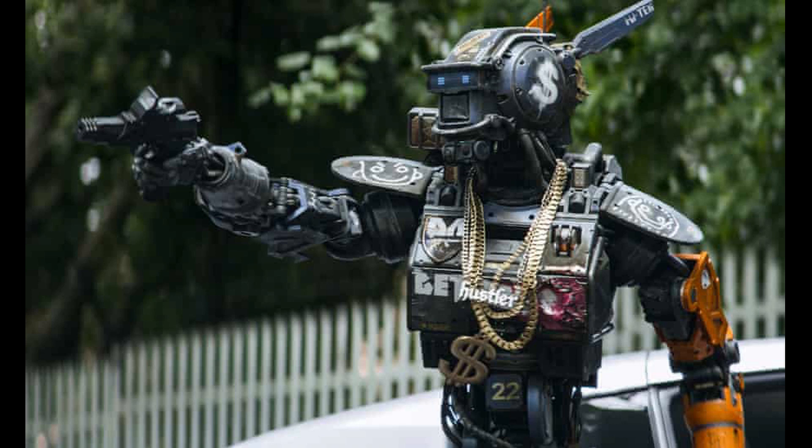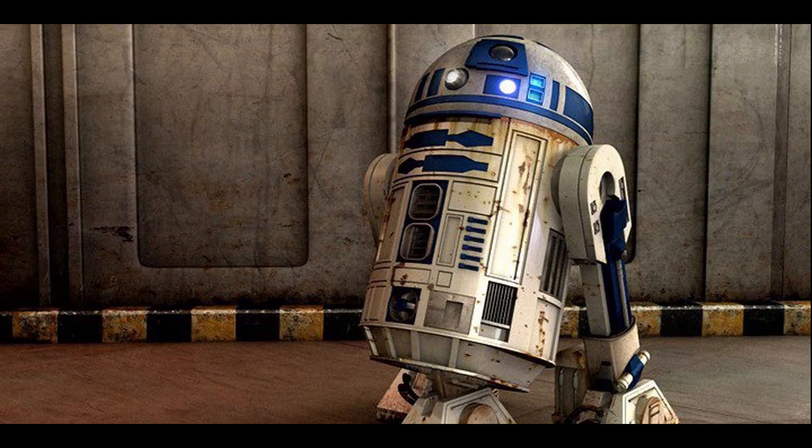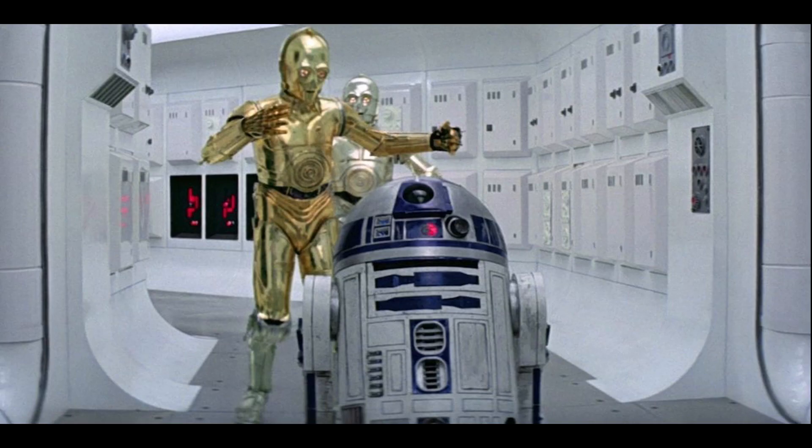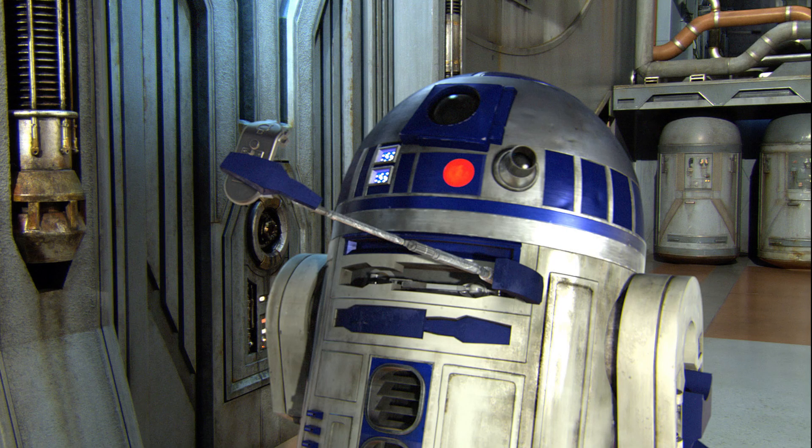In the sci-fi universe there are tons of examples of robots. R2-D2, my favorite robot of all time, is much like a mobile manufacturing factory. R2 can weld, cut, access computer terminals, and was capable of flight. Astromech droids like R2 were designed to repair starships mid-flight when repair facilities were out of range.